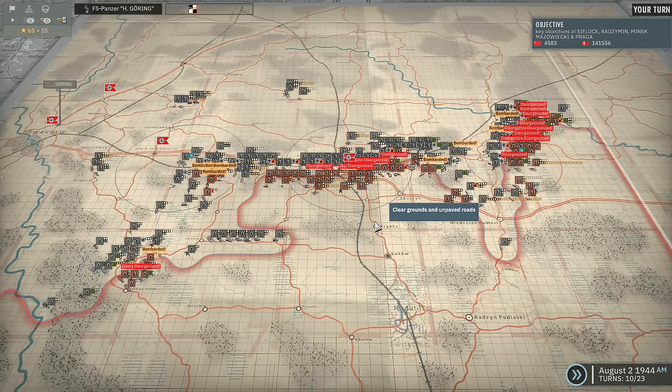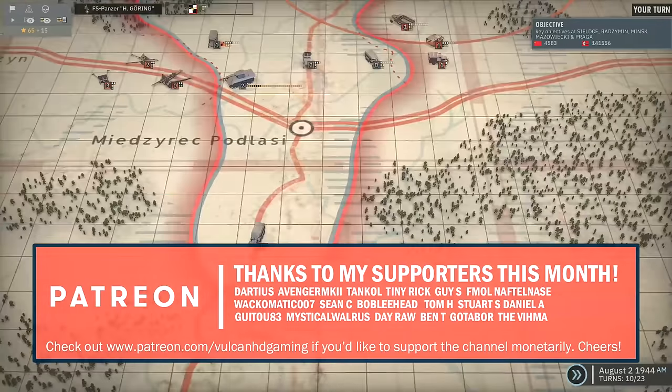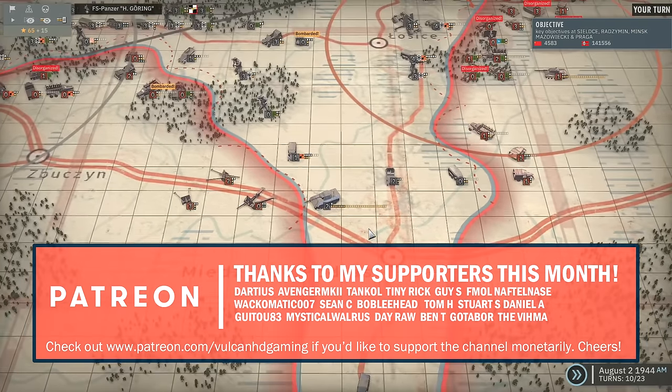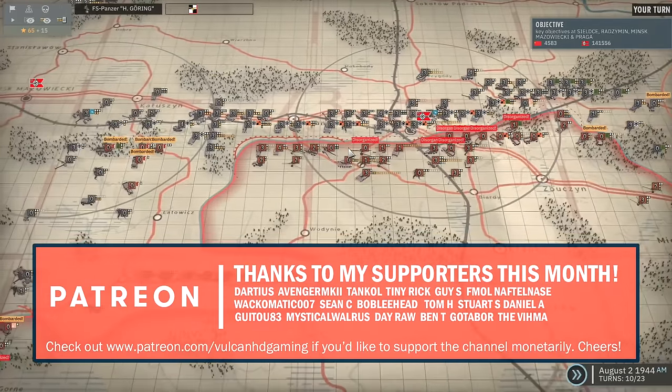Hello guys and welcome to episode 38 of my Vestula campaign in Steel Division 2, playing on the Axis side. Previously we made a nice breakthrough with the 32nd Cavalry Regiment, and now we just need to look at what other units need to be moved.